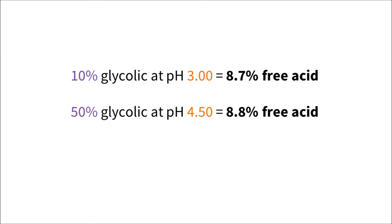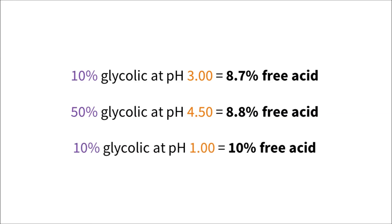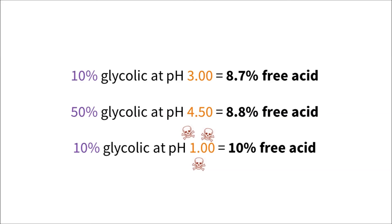Why not use a super low pH then? You'd be correct in thinking that a really low pH would give us the maximum amount of uncharged acid that could penetrate. Unfortunately, skin likes to be at around pH 5, and very low pH can cause chemical burns. For leave-on products, it's recommended that you use alpha-hydroxy acids at a pH of less than 4 and a concentration of between 4 and 10%, and ascorbic acid at a pH of around 3.5 and a concentration between 5 and 20%.